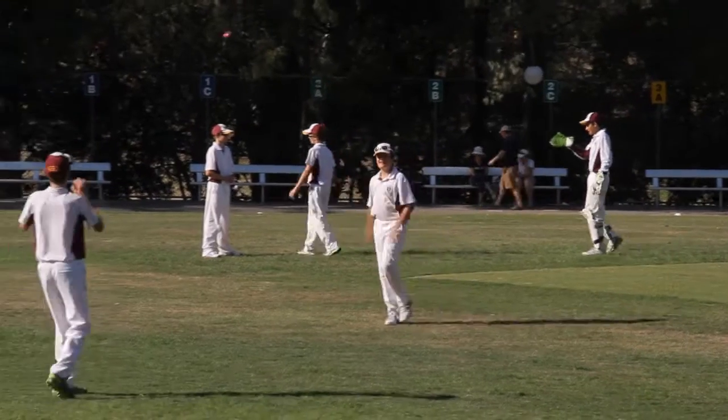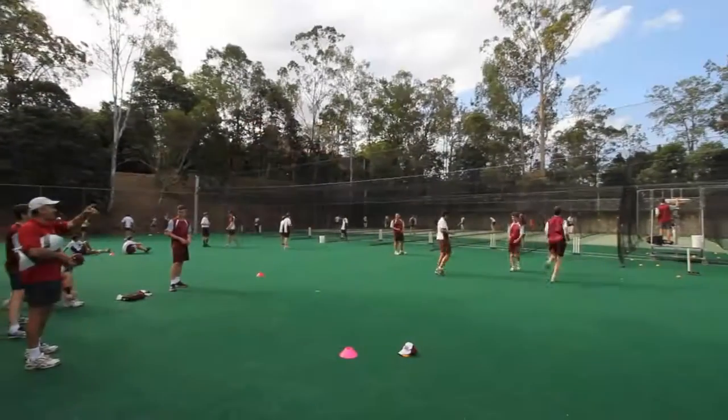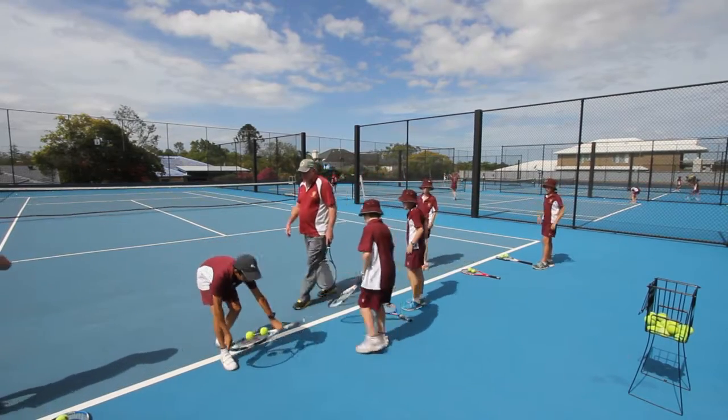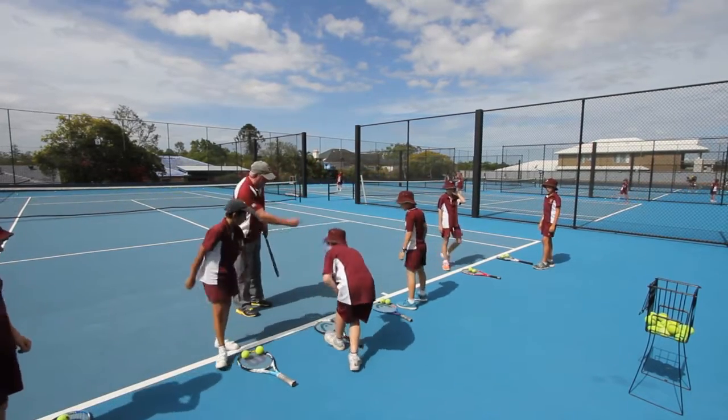The school has three sports ovals, newly refurbished cricket nets and four multi-purpose hard court areas spread throughout the campus.